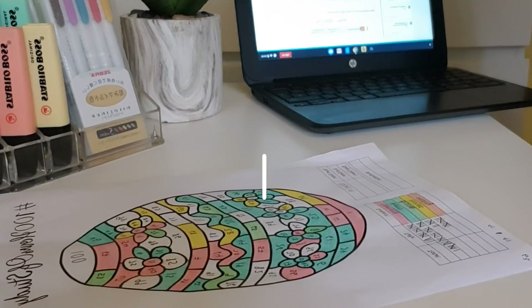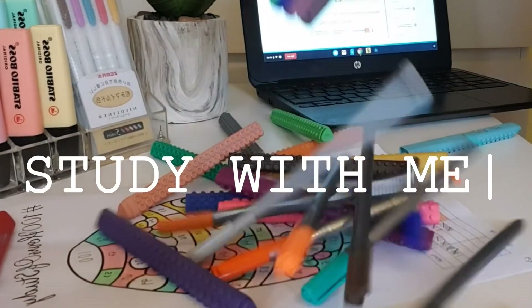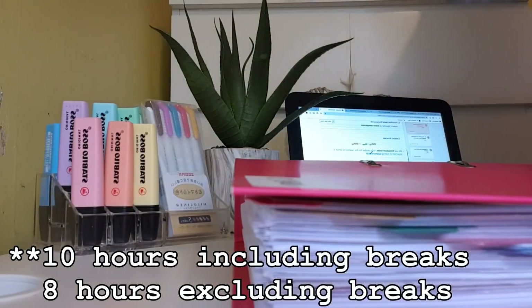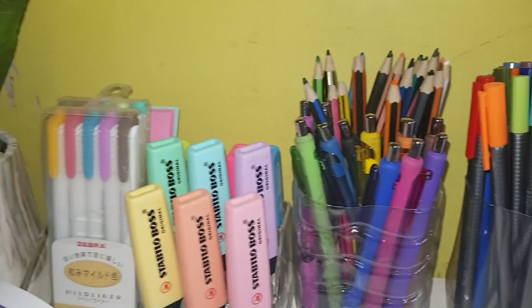Hi guys, it's Francesca. For those of you who are already subscribed, welcome back, and for those of you who are new, I'm Francesca. Join me as I try to embark on an eight-hour study day as I tackle my A-levels — biology, chemistry, and maths — in preparation for my exams.